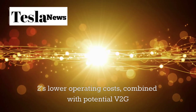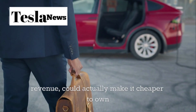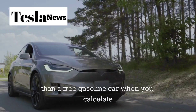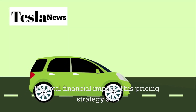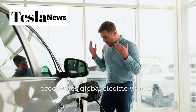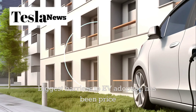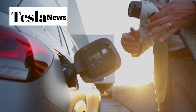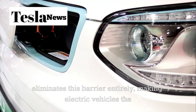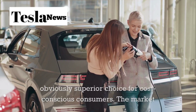The Model 2's lower operating costs, combined with potential V2G revenue, could actually make it cheaper to own than a free gasoline car when you calculate the total financial impact. This pricing strategy also accelerates global electric vehicle adoption. One of the biggest barriers to EV adoption has been the price premium compared to gasoline alternatives, and the Model 2 eliminates this barrier entirely, making electric vehicles the obviously superior choice for cost-conscious consumers.